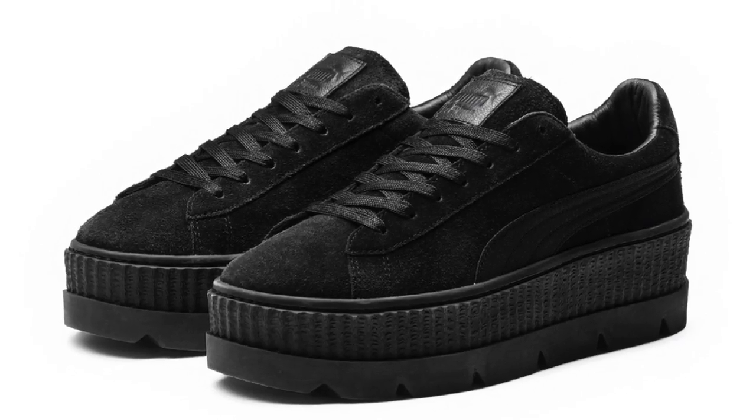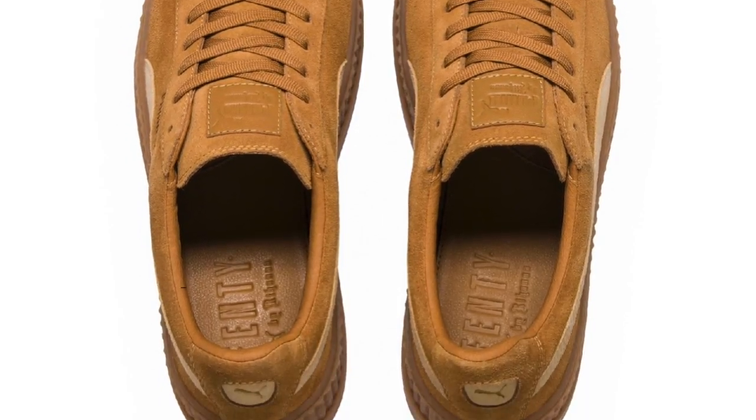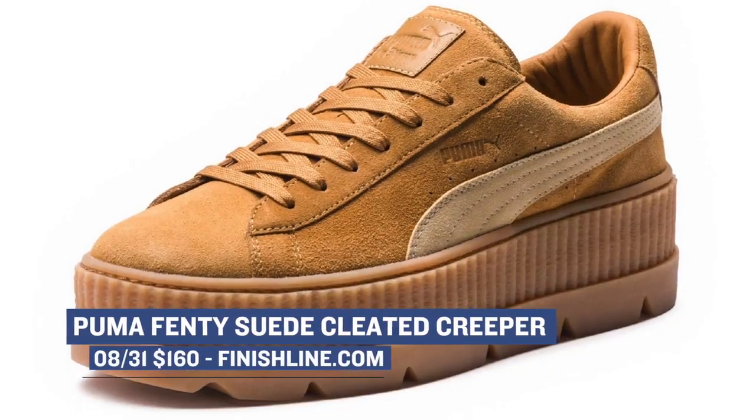Switching over to the ladies, Puma is dropping two new colorways of the Rihanna-endorsed Fenty Suede Cleated Creeper. This is the first time I've actually seen the cleated version of the Creeper, and you can grab those in black or in gold and brown for $160.